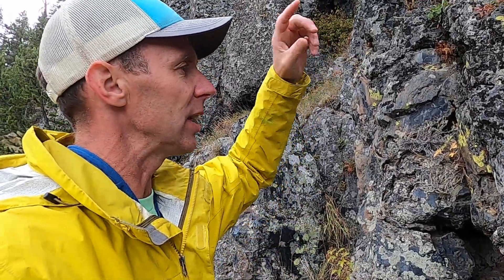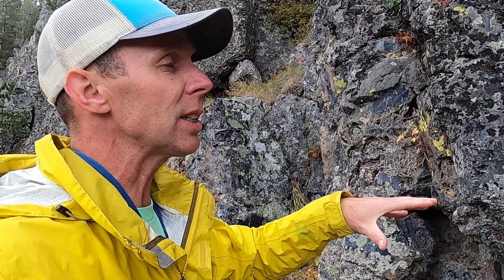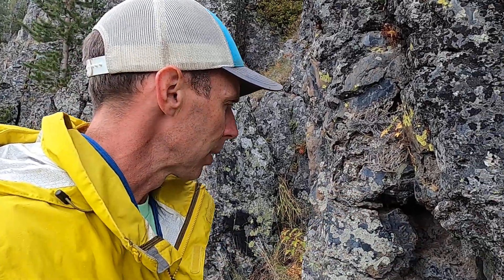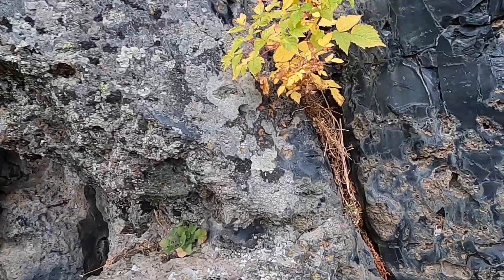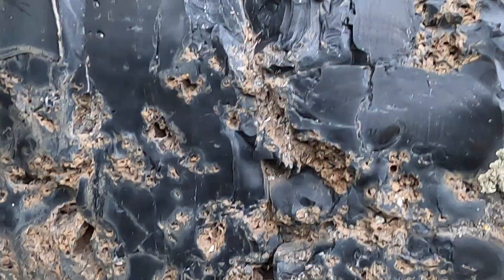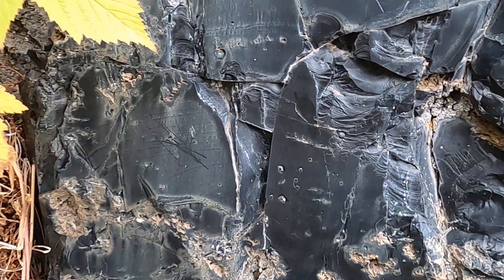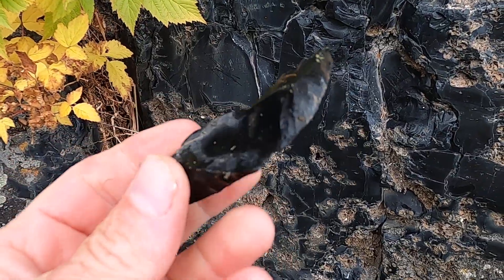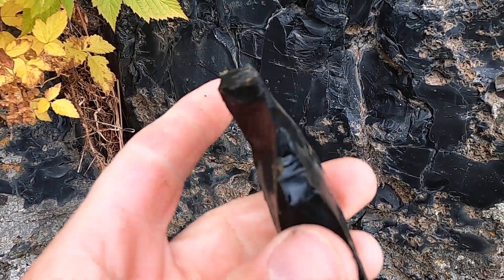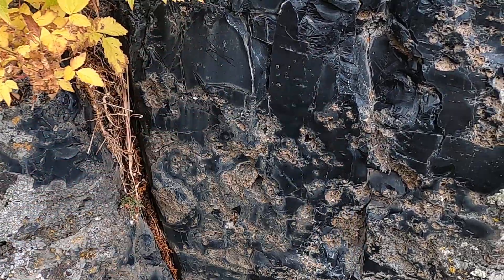It didn't probably flow very far from its source. The vent is actually about a kilometer, less than half a mile to the east. You can see how black and glassy this material is here — incredibly glassy. Here's a little chip of it that came off. This is the material in which Native Americans made arrowheads and spearheads and other sorts of tools.